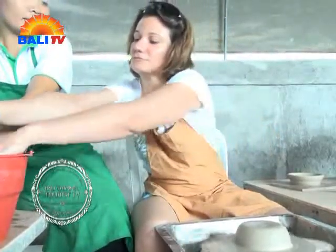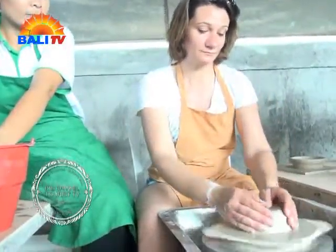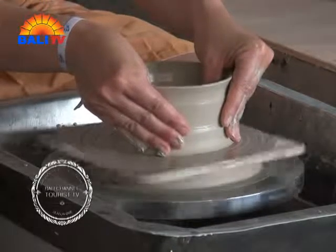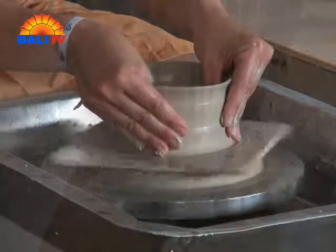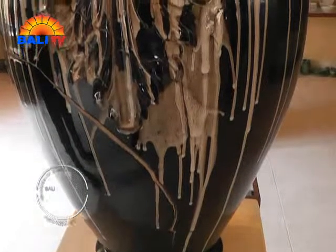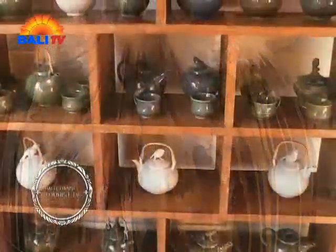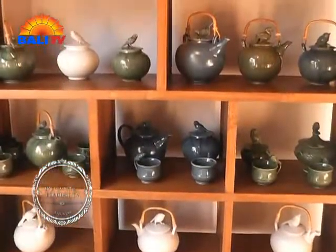Hello there! If you want to learn about pottery, the Tandri Museum of Ceramic Art is the perfect place you should visit during your stay in Bali. This ceramic museum showcases various kinds of pottery and ceramics which have been made in Pejatan Village, as well as various types of ceramic from around the Indonesian archipelago.